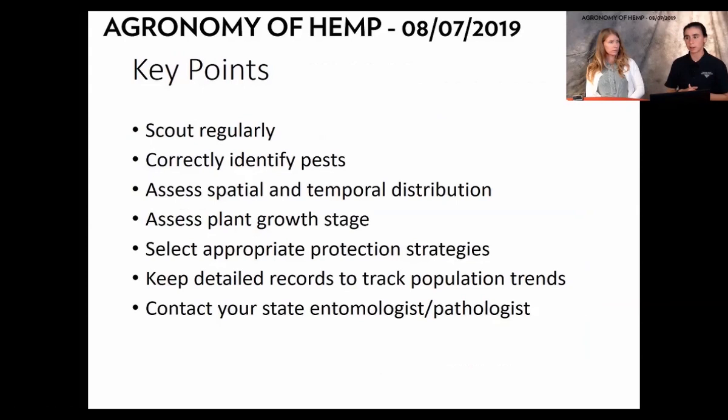Scout regularly and identify what the pest is — that can really help determine the best solution, whether it's an insect or disease. Consider what's happening spatially and temporally: where is your plant at its growth stage? If it's at a certain growth point, it might be a nutrition deficiency versus a disease. Select the appropriate protection strategies, detail your records of what you're seeing and when, and use the resources available to you — state entomologists, pathologists, and anyone at this presentation. If you're having problems, finding those who have answers can be really useful.